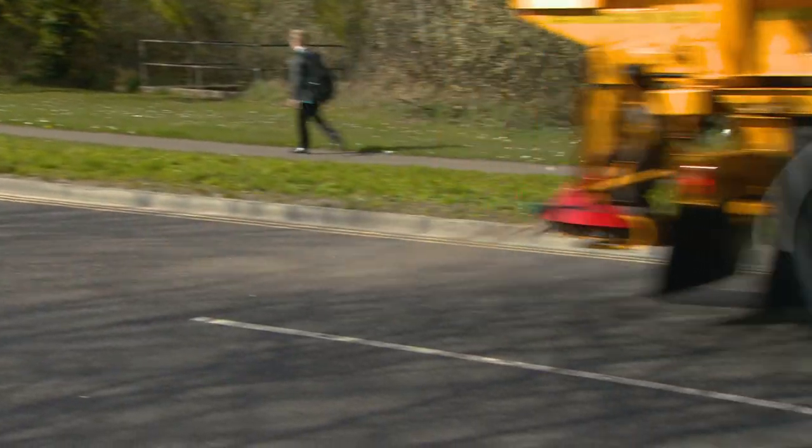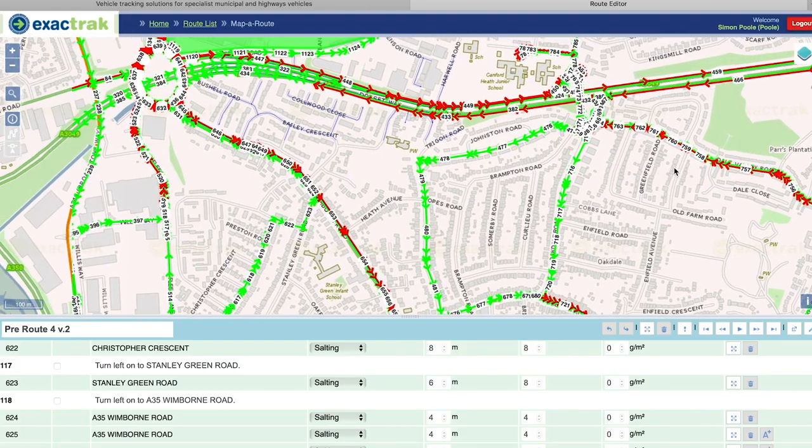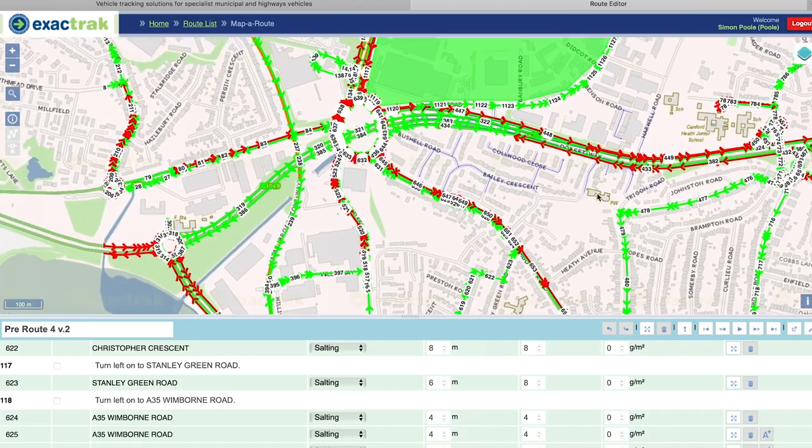Simon, during the summer months, can design a route in great detail — very specifically identify sections of the roads he wants to have salted, and what width the road is. You can put that in the vehicle, and when the season starts the driver loads that route and Simon can be confident the salt is going to go out on the road network where he wants it. It also means any driver with some basic training can drive any of the routes with confidence.